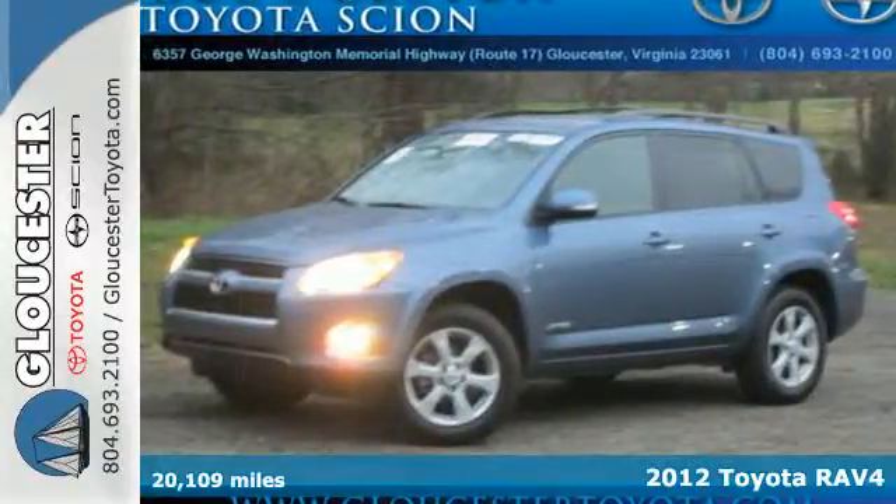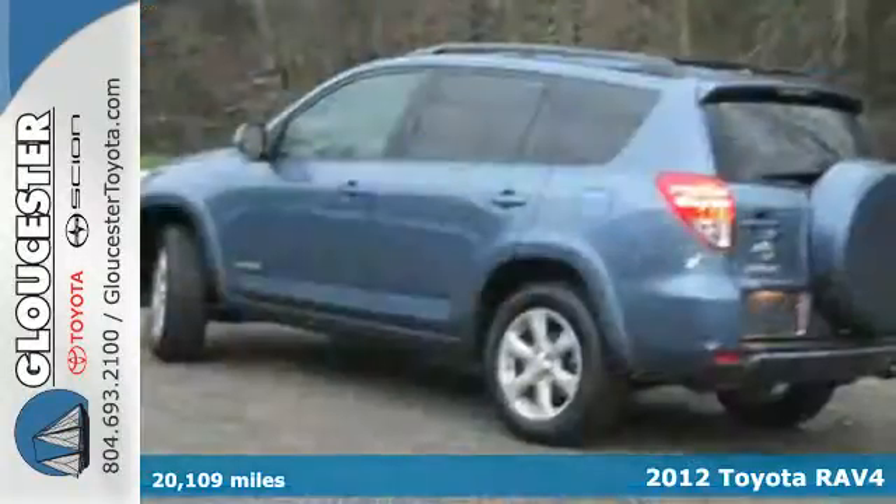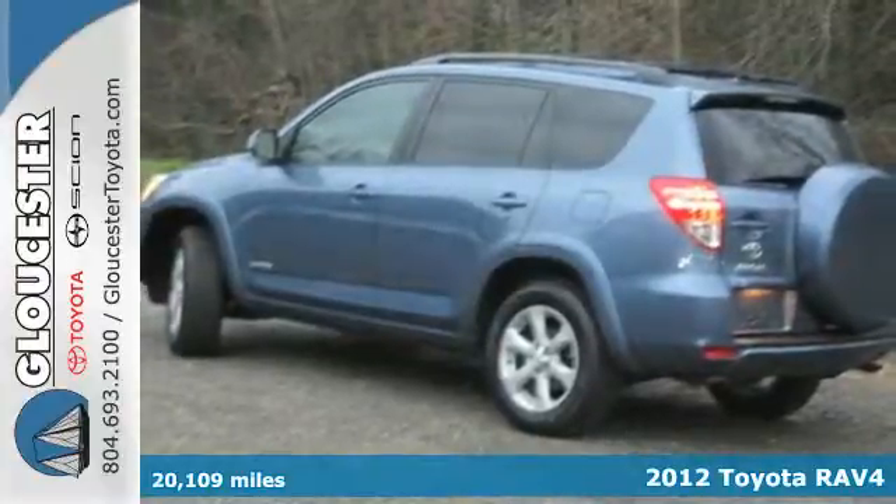Here's a 2012 Toyota RAV4. Enjoy all the fun that comes along with this RAV4.